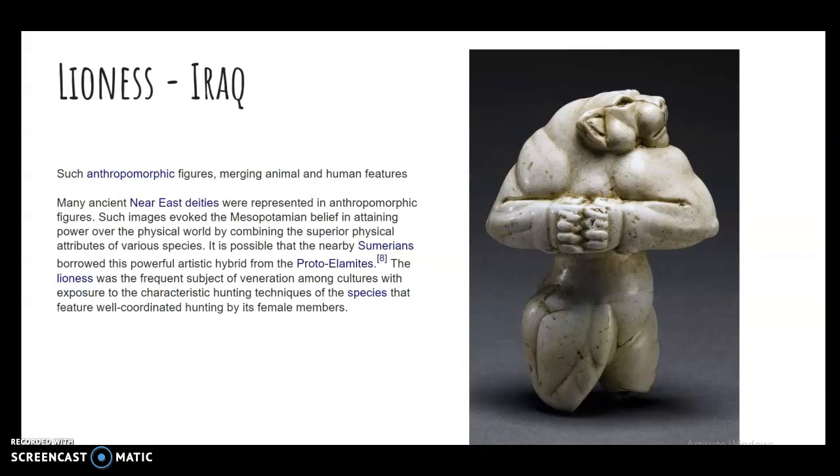An anthropomorphic figure is a merging of animal and human — that might be something you're interested in. Many ancient Near East deities were represented in anthropomorphic figures. Such images evoke the Mesopotamian belief in attaining power over the physical world by combining the superior physical attributes of various species. Think about that when you're creating your creature.